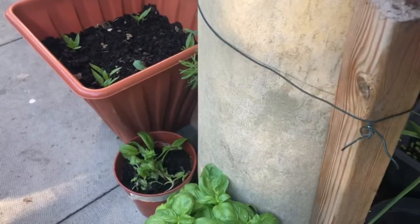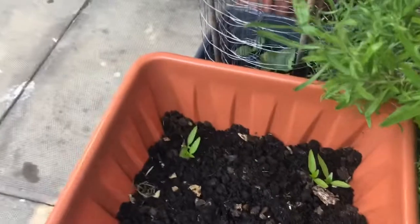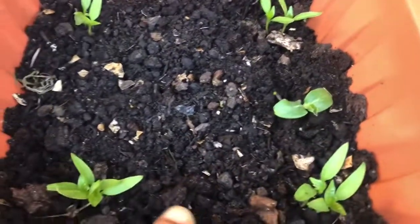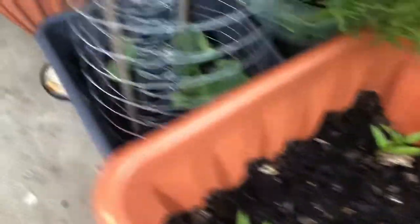And basil. And if I take you over here, in this container I've got a lovely cucumber coming up, and some sweet peppers. So pleased with the cucumber!